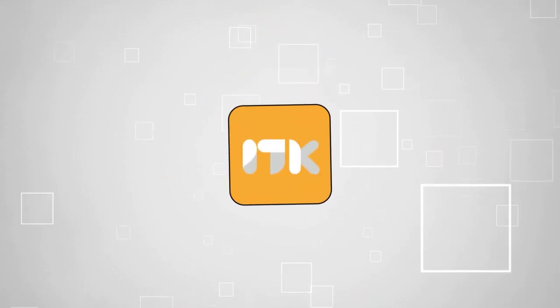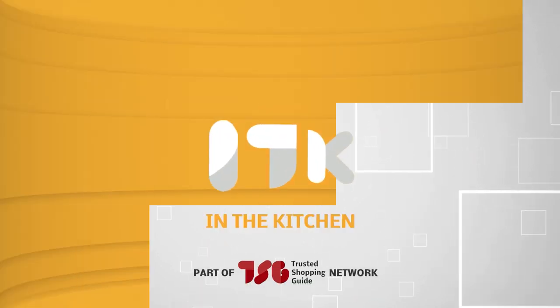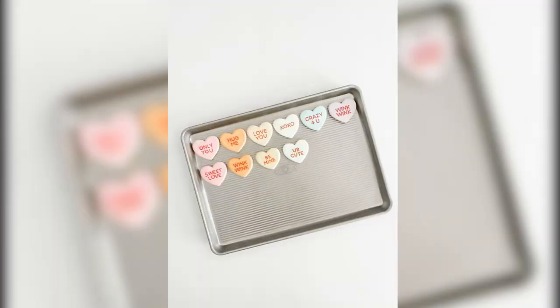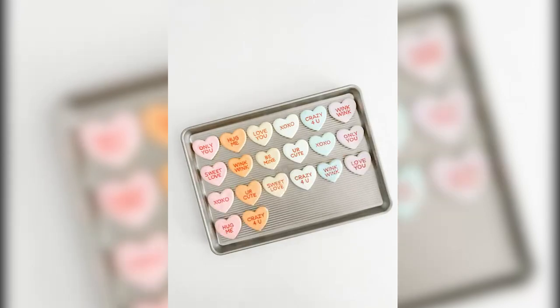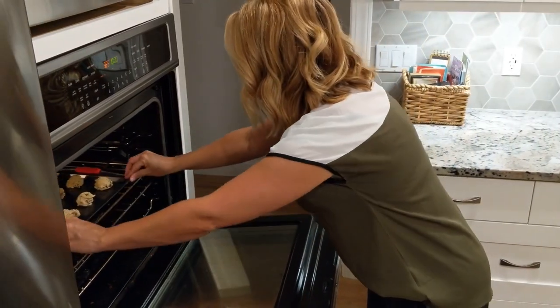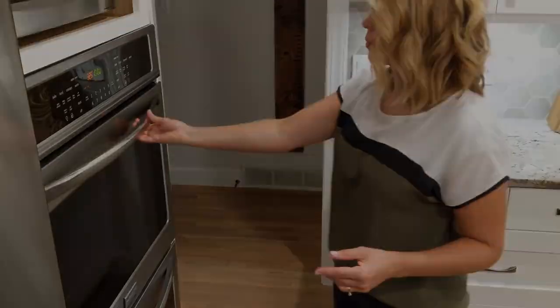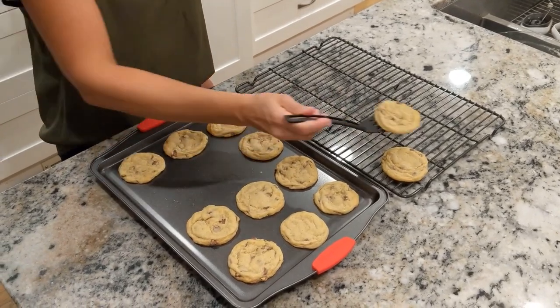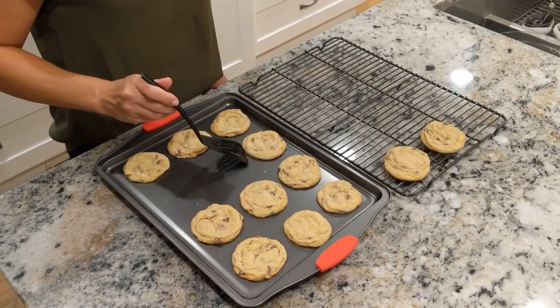Welcome back guys, we're at trustedshoppingguy.com and today we are in the kitchen. In this video, we'll be sharing with you our best baking trays. Prepare to unleash your inner baking maestro and indulge your taste buds with these extraordinary baking trays we've handpicked just for you. From heavenly cookies to tantalizing tarts, these trays provide the perfect canvas for your baking masterpieces. So go ahead and get ready for a mouth-watering journey that'll have you yearning for more.